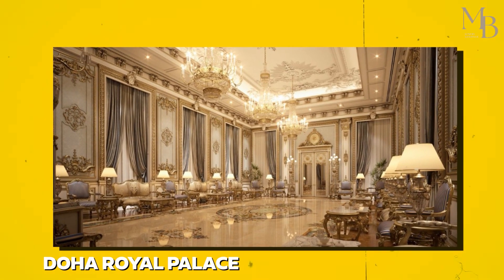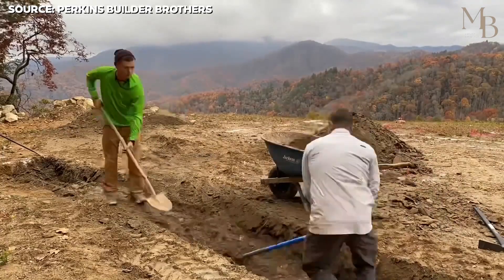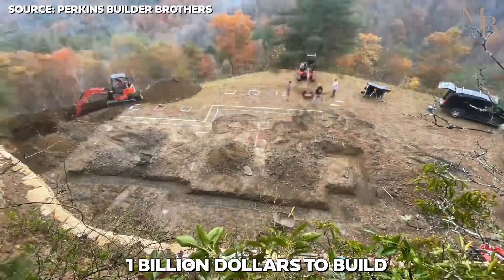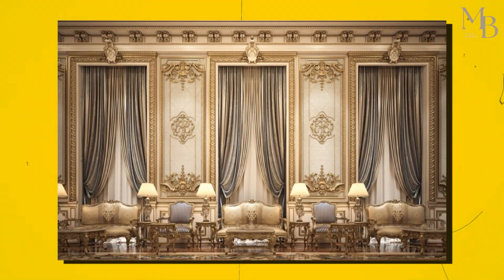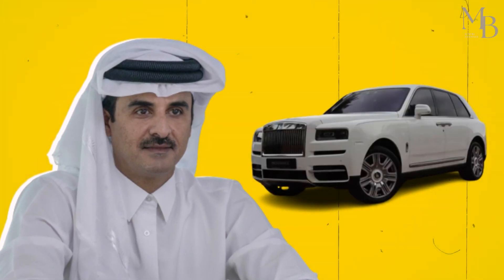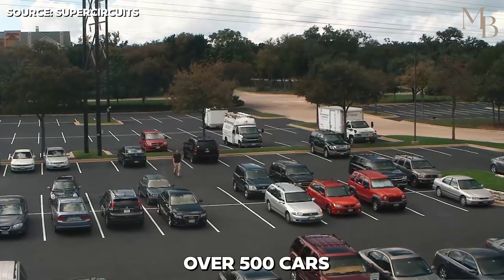The Doha Royal Palace consists of 15 elegant palaces that cost over $1 billion to build. It covers about 40,000 square feet, and the palace is coated in gold. The royal family has an immense love for cars, and there is a car park in the palace that can accommodate over 500 cars.